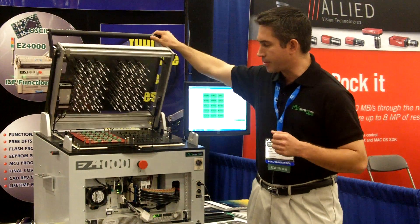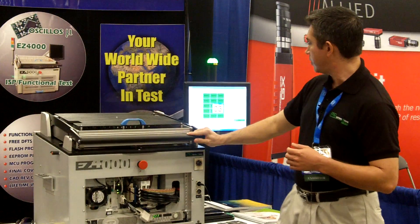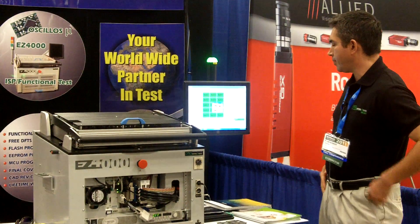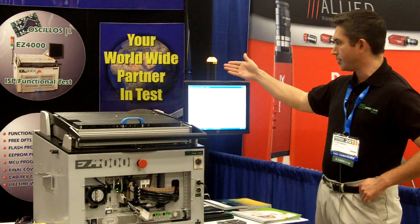This system is capable to test up to 30 boards and program eight devices at the same time. The operator is able to check the process of programming when it's in process, shown as yellow.